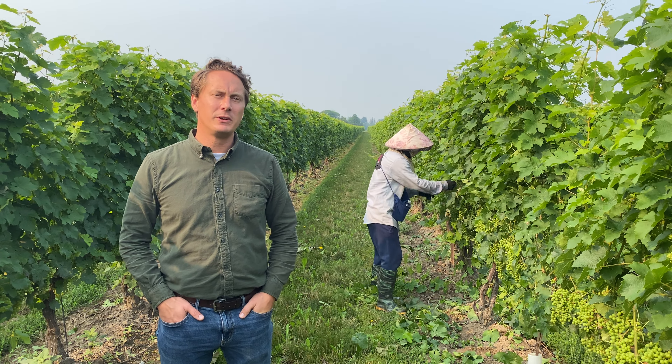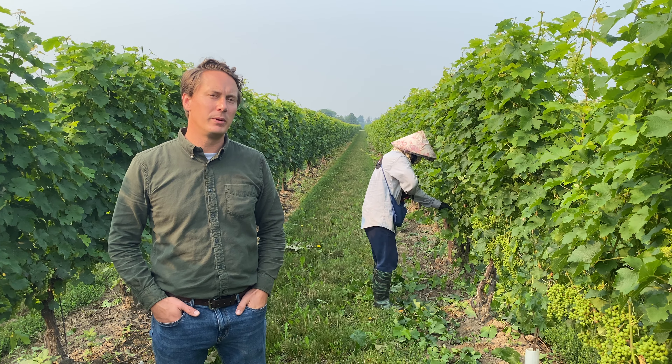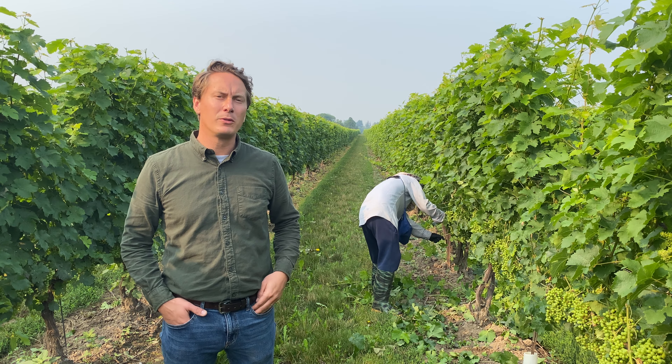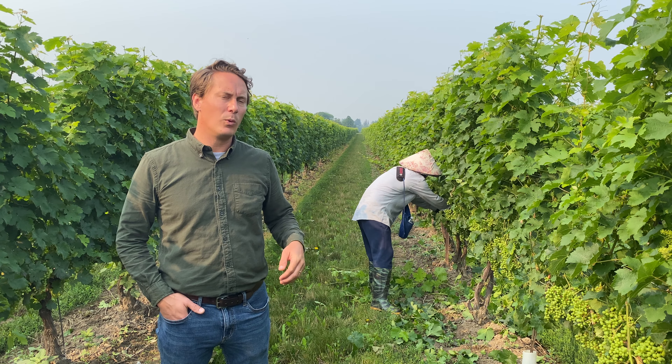Hey everyone, my name is Josh Akin. I'm the Vineyard Supervisor here at Sioux Sisters. We're out in our estate cab front today to give you a look at our basal leaf removal process. Every year we come through the vineyard this time and remove 50 to 100% of the leaves around the grape cluster, and this provides multiple benefits for our grapes and wine.